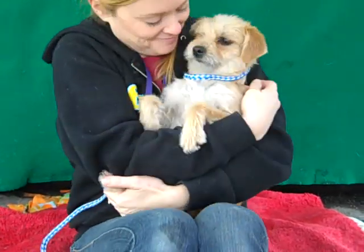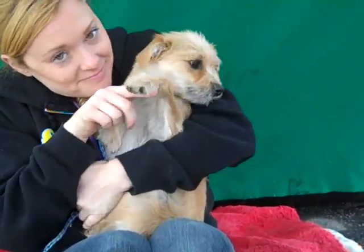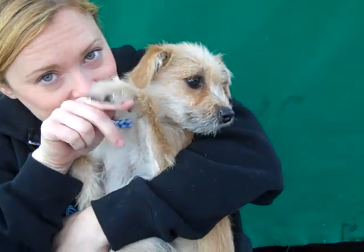So come meet our resident meerkat doggy bundle of love, Yvette, today at the Baldwin Park shelter. Bye bye Yvette — see you soon!